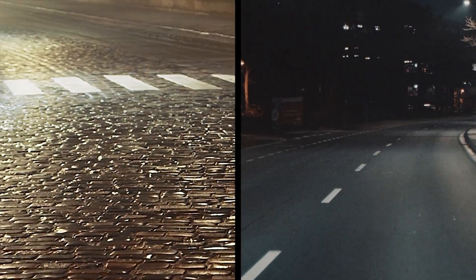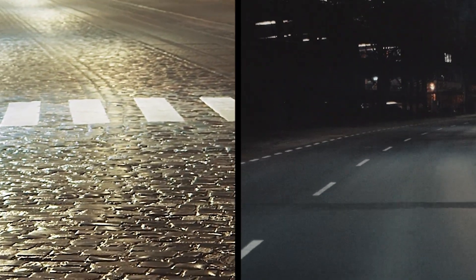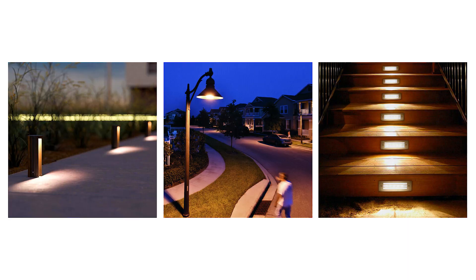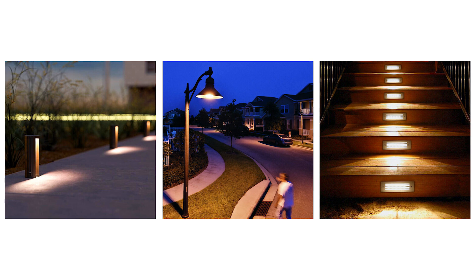We must also consider how different surfaces reflect light, as this can significantly alter the effectiveness of the lighting. Without taking this into account, it can affect visibility at night.